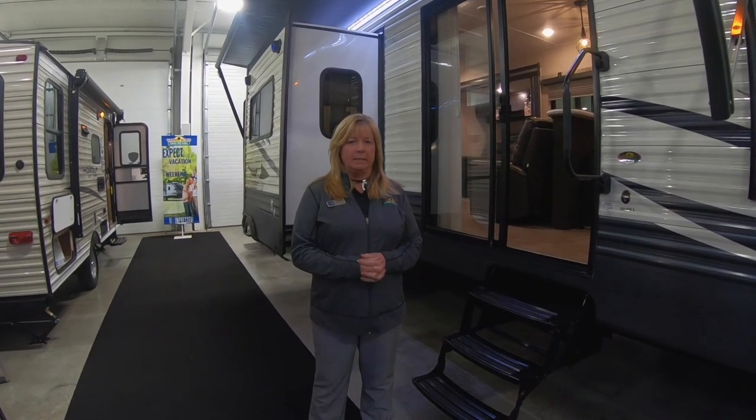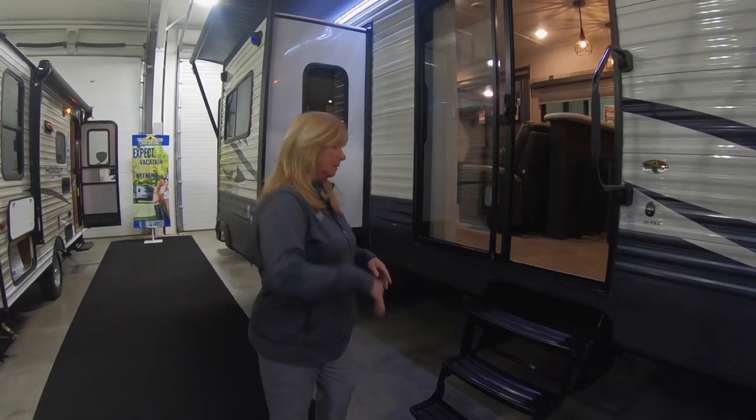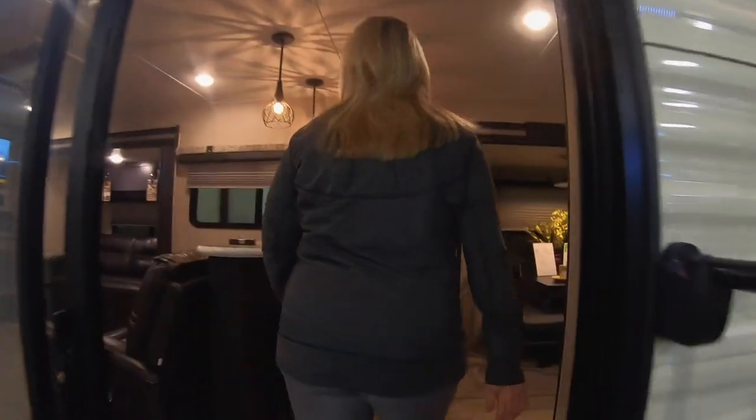Hey folks, we're here for Walk Through Wednesday and we are going to be showing you the 39 FKL. Come on in — this is a destination camper. This is something if you're looking for that permanent spot, you know.